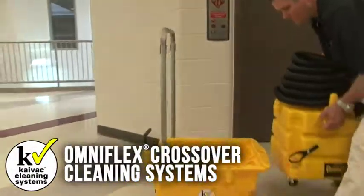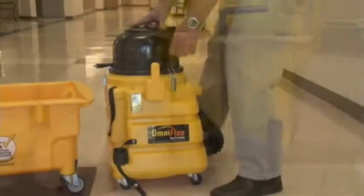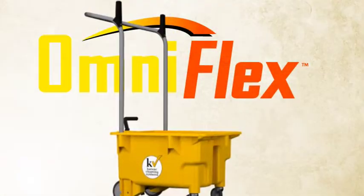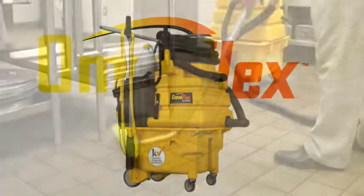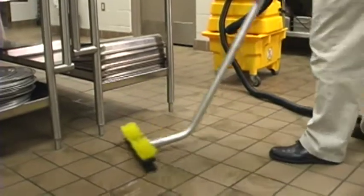The OmniFlex Crossover Cleaning System from Kaivac provides an innovative approach to cleaning hard surfaces. With OmniFlex, you can easily customize a cost-effective cleaning system for virtually any task or surface in the building. Start with the OmniFlex Trolley Bucket and then add components and tools to custom build a cleaning system that fits your exact needs. Our most popular OmniFlex configuration is the Dispense and Vax System.